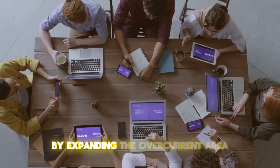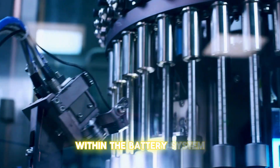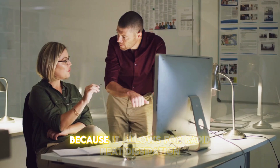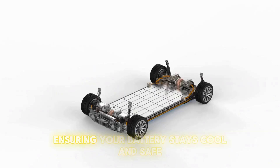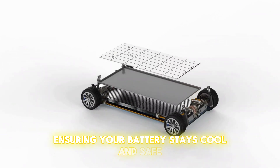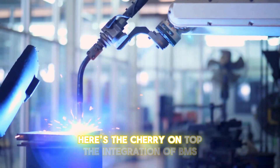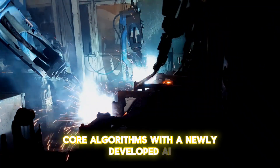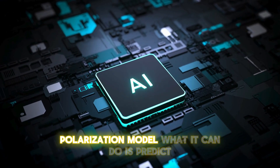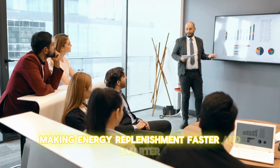CATL went the extra mile by expanding the overcurrent area and capacity of the terminals within the battery system. This allows for rapid heat dissipation during high-current charging sessions, ensuring the battery stays cool and safe. They also integrated BMS core algorithms with a newly developed AI polarization model, which can predict and control the charging current in real time, making energy replenishment faster and smarter.